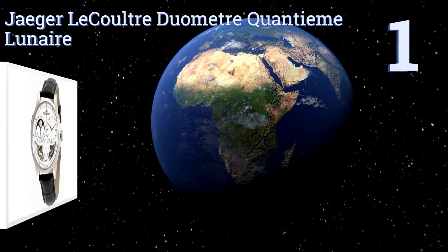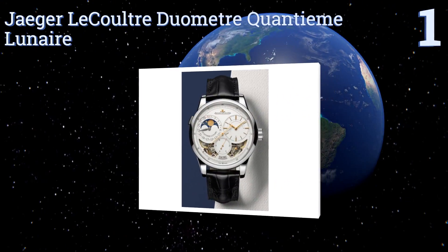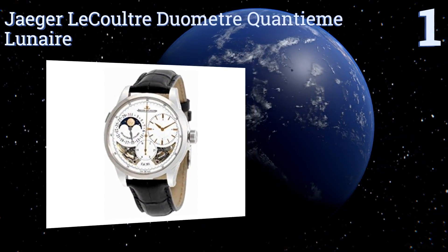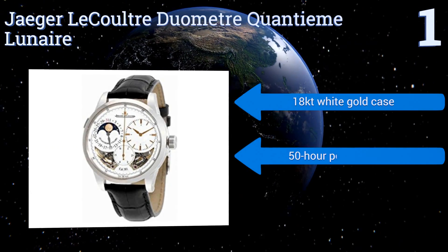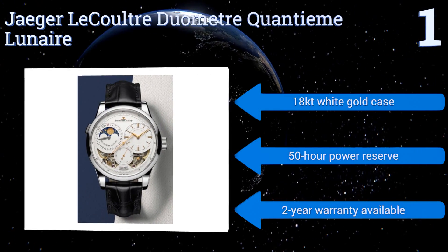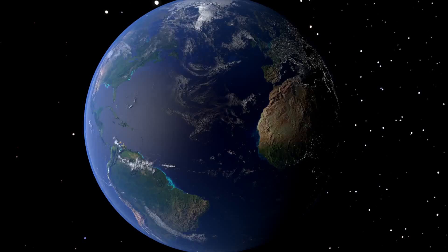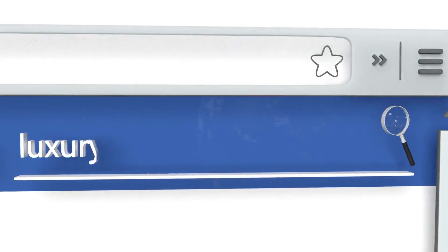Coming in at number one on our list, the Jaeger-LeCoultre Rendez-Vous Quantième Lunaire sports a silver opaline dial with rose gold tone hands and long indexes to mark the hours. It also has a pair of cutaways to reveal the mechanisms working beneath the surface. It comes in an 18-karat white gold case with a 50-hour power reserve and a two-year warranty.